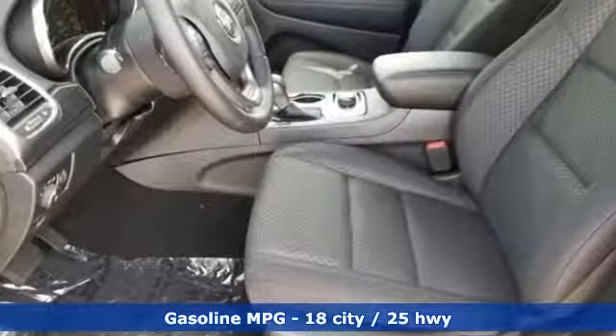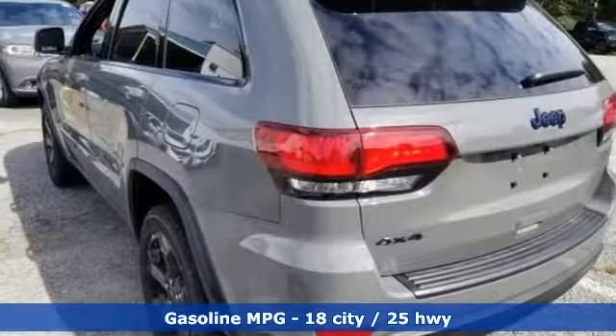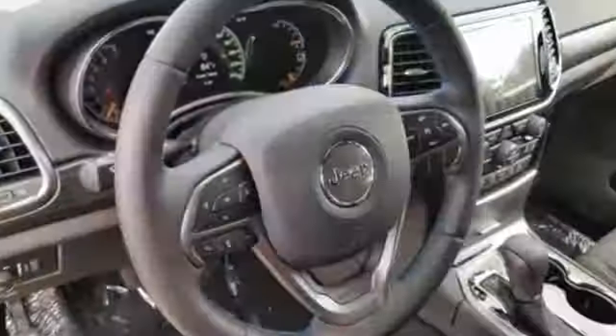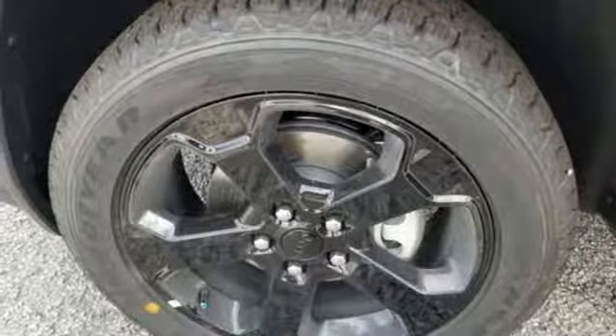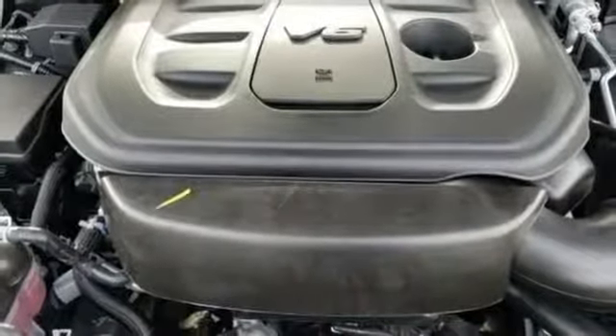V6 engine, dual zone climate control, integrated navigation system with voice activation, configurable instrument gauges, heated steering wheel, power heated mirrors, streaming audio, express open and closed sliding and tilting sunroof, doors and push button start proximity key, and automatic transmission.